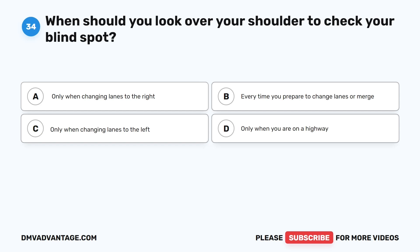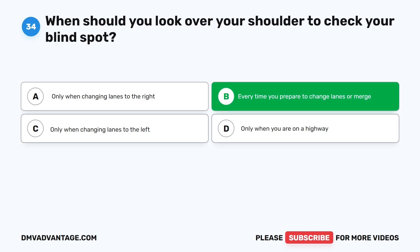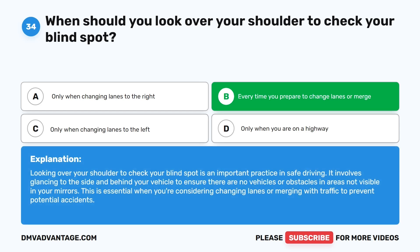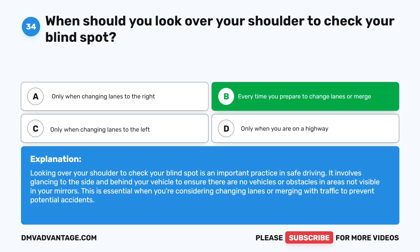Question 34: When should you look over your shoulder to check your blind spot? A. Only when changing lanes to the right. B. Every time you prepare to change lanes or merge. C. Only when changing lanes to the left. D. Only when you are on a highway. The correct answer is B. Looking over your shoulder to check your blind spot is an important practice in safe driving. It involves glancing to the side and behind your vehicle to ensure there are no vehicles or obstacles not visible in your mirrors. This is essential when changing lanes or merging to prevent potential accidents.